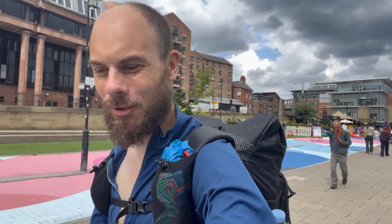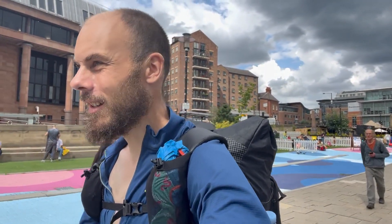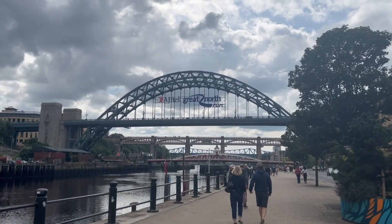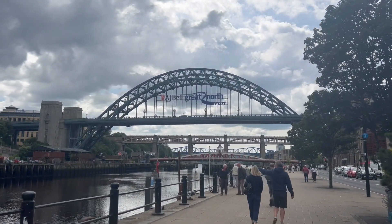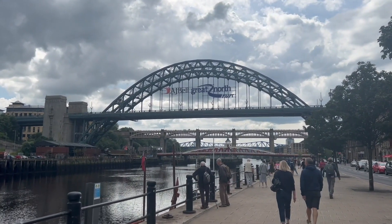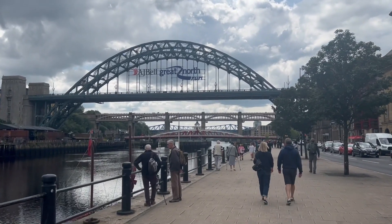We're just passing through the great Newcastle Seven Bridges area. I haven't really researched them that much to be honest — I probably should have done, but everyone keeps mentioning these bridges. Even someone on the train was saying you can see all the bridges from here. We've just been past the Millennium Bridge which you can see behind me. This next one — the great North Run. This actually has a replica in Australia, in Sydney. From that one you can see the opera house in the background.